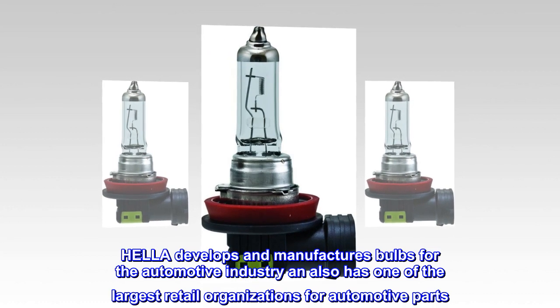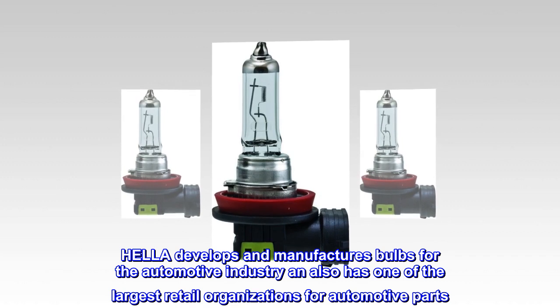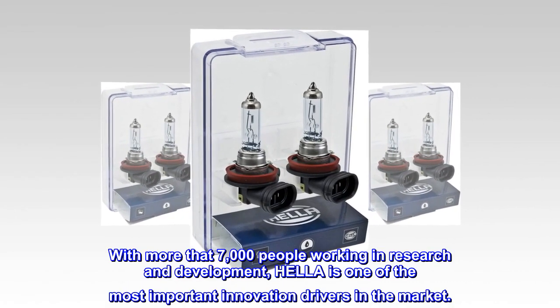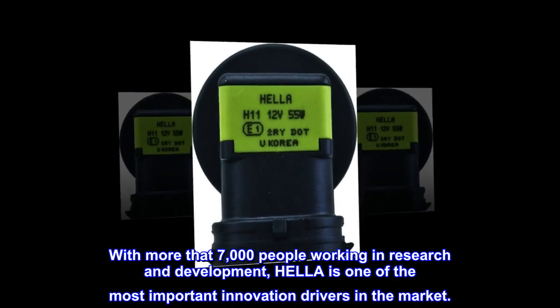Hella develops and manufactures bulbs for the automotive industry and also has one of the largest retail organizations for automotive parts. With more than 7,000 people working in research and development, Hella is one of the most important innovation drivers in the market.